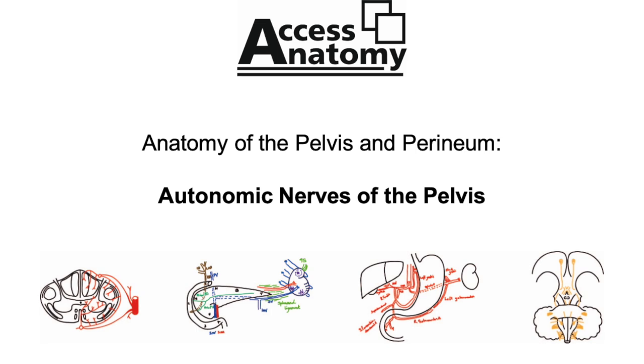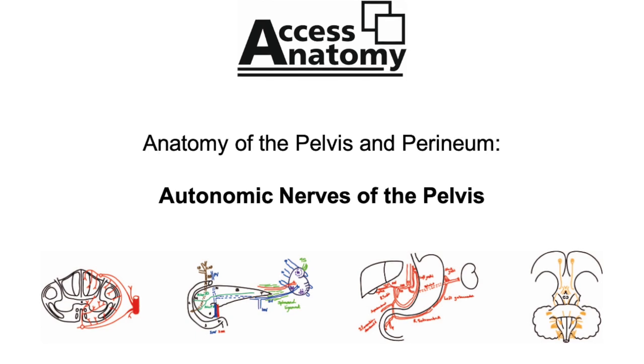With regard to the pelvic viscera, we are concerned with the bladder and urethral sphincters, external and internal. The male reproductive tract: the ductus deferens, seminal vesicles, prostate and ejaculatory ducts. And in the female, there's the uterus and vagina. We also need to be aware of the erectile bodies and their associated muscles when we talk about the processes leading up to ejaculation.